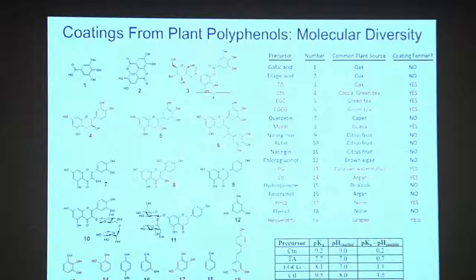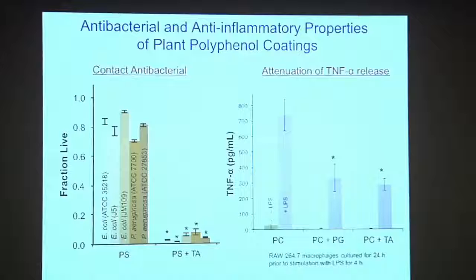This is almost 20 plant-derived polyphenols, all of which can be extracted from plant tissues. The ones shown in red form these coatings; the ones shown in black do not. We're still trying to understand why some do and some don't — that's an ongoing project. But all of these compounds have biological activity, so we can take advantage of that in coatings.